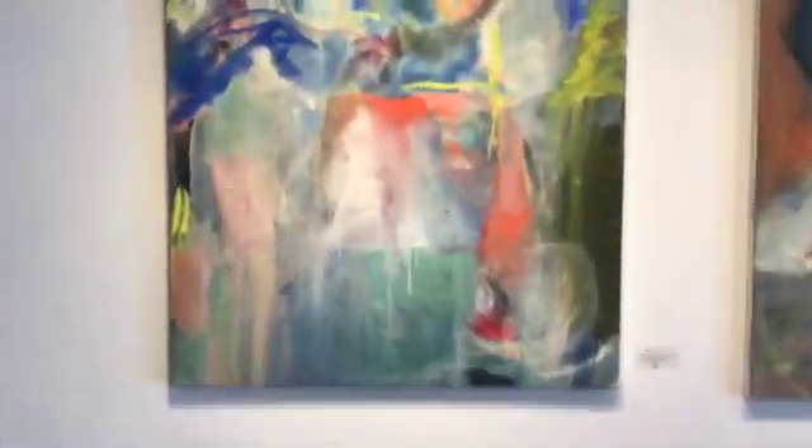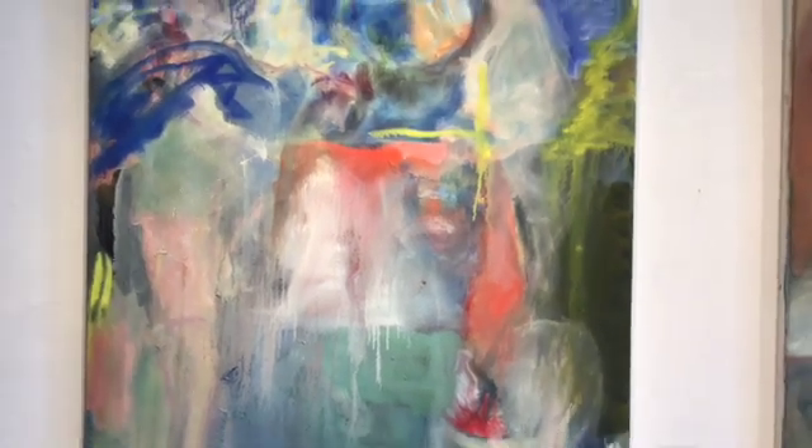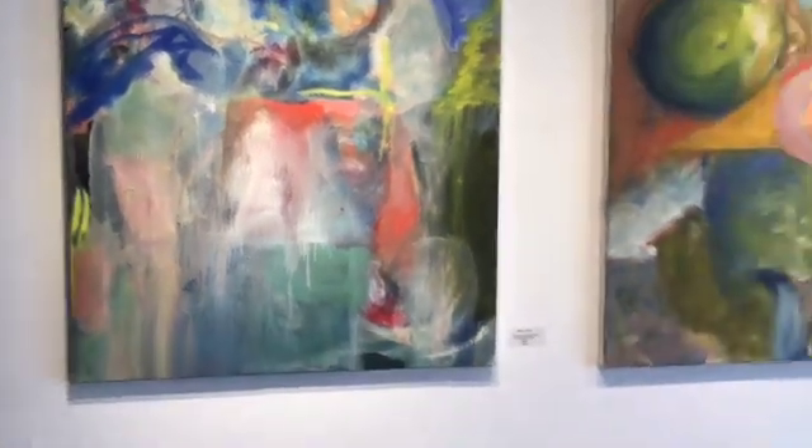This piece is called I Can See the Treetops at Night, 40 by 40 inches.